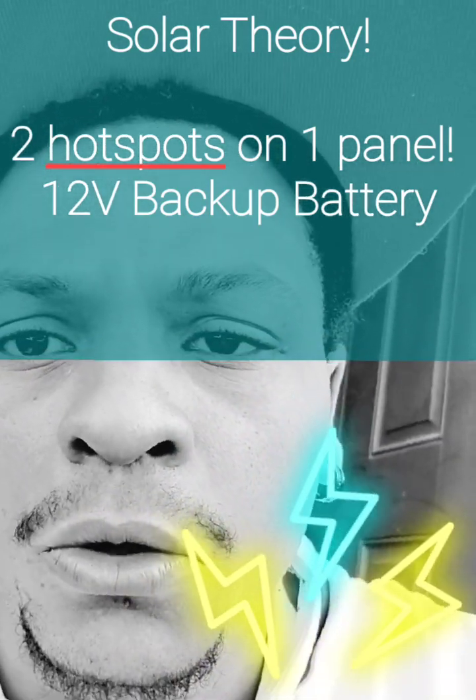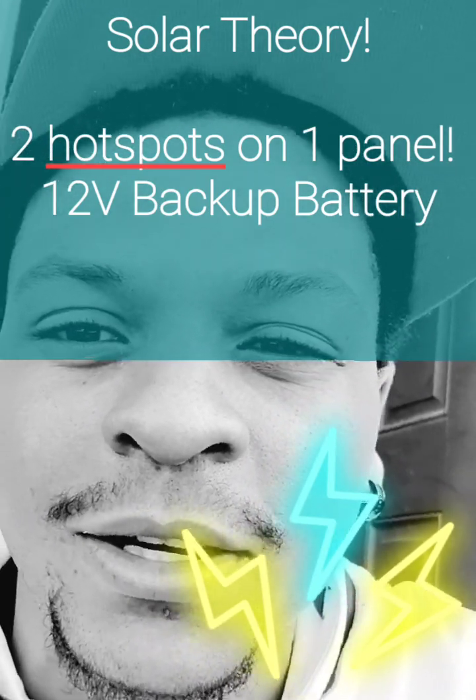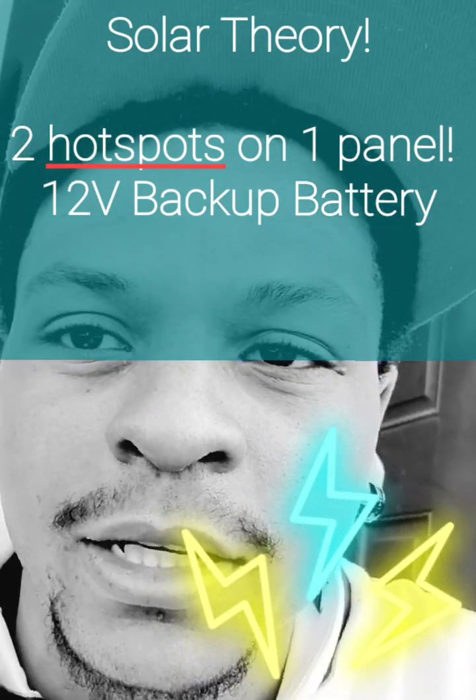Stay tuned for the next video. I'm Simon and you're watching Crypticology, where we bridge the gap between crypto and you.